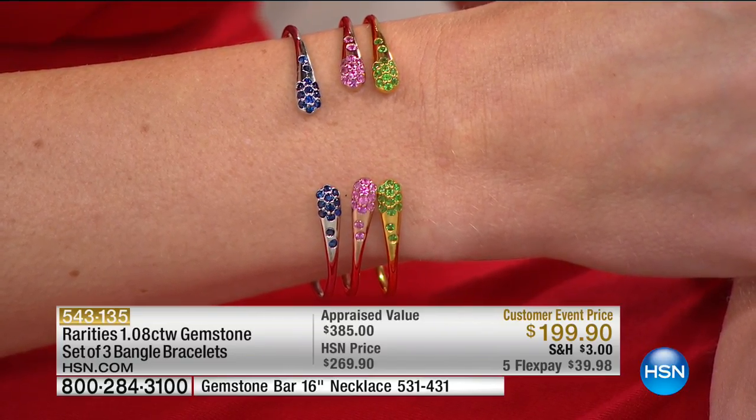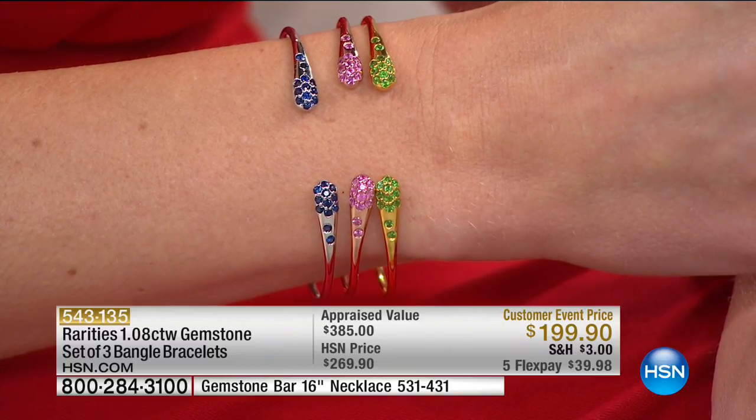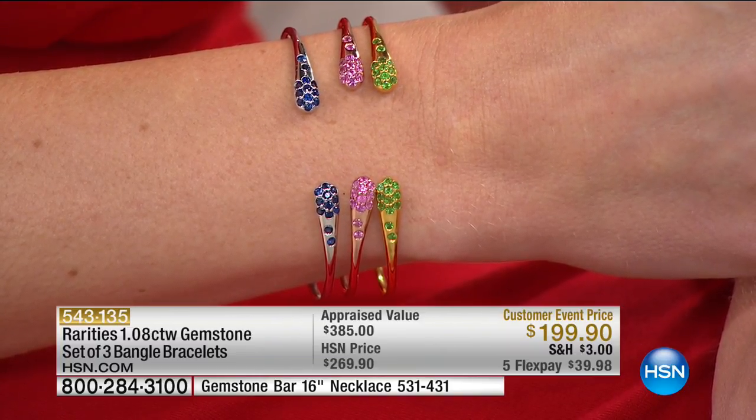And then you have that traditional blueberry blue, that iconic blue sapphire, sprinkled on rhodium — which is, of course, part of the platinum family — sterling silver.